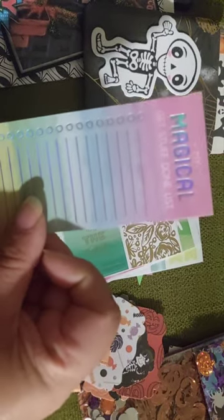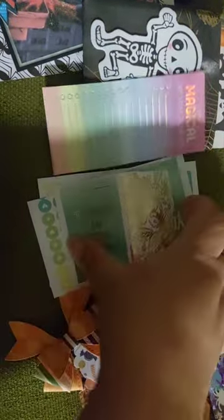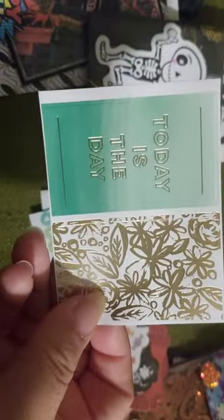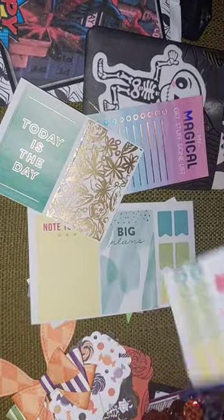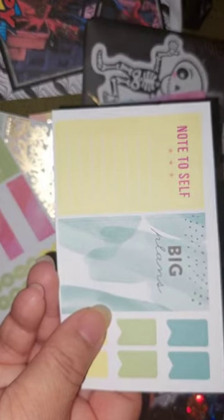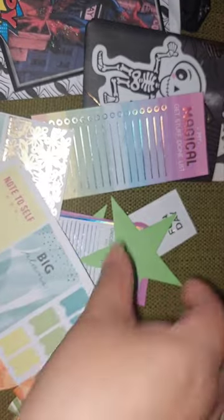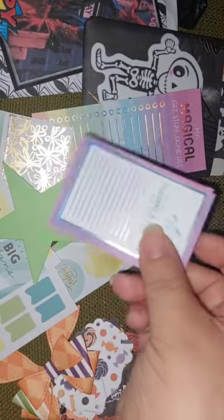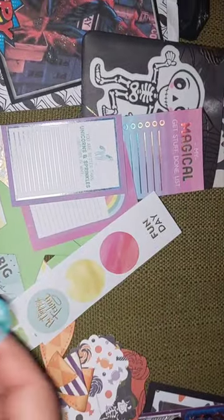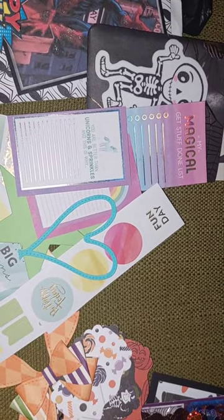She also included in the pocket she made some other pieces that could go in journals — this one says 'This is magical' and 'Today's the day.' There are also pieces for planners, one that says 'Note to self,' and different star die cuts. Thank you so much Kathy for all these cute die cuts.